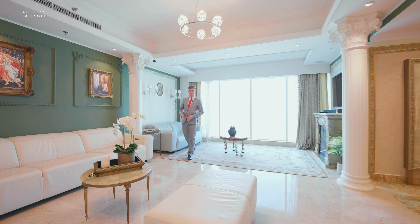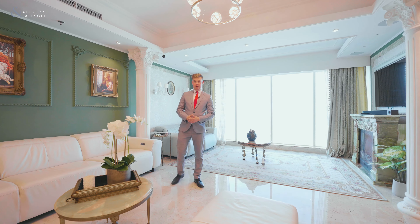Are you looking for spacious and luxurious living in a prime location in the Dubai Marina? My name is Ross from Allsop and Allsop Real Estate. Let me show you around.